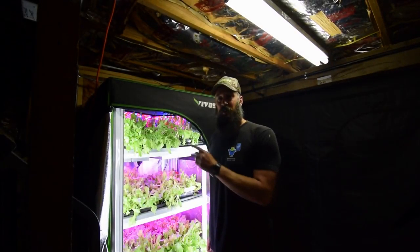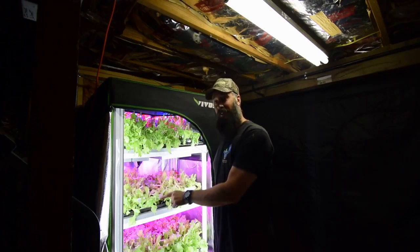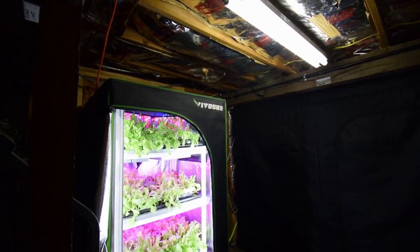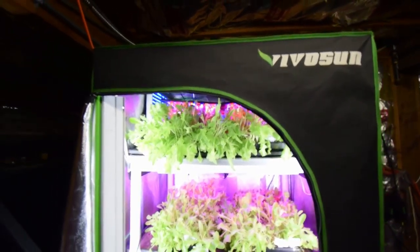Time to do the update for the midsize grow tent. As you can see, we've got a lot of salad to eat. It's been past week — Paul and I have been eating a lot of kale outside, and we weren't getting through our greens as fast as normal.